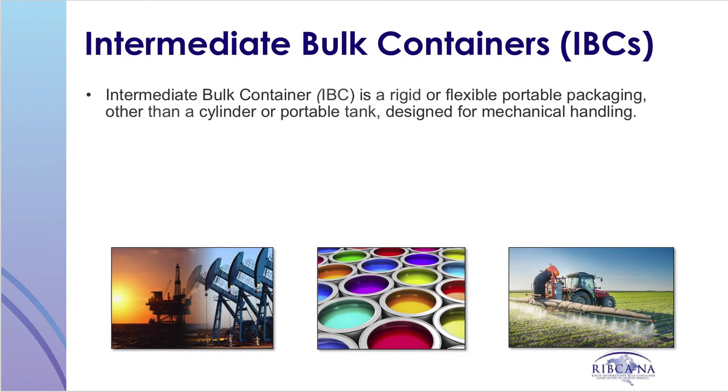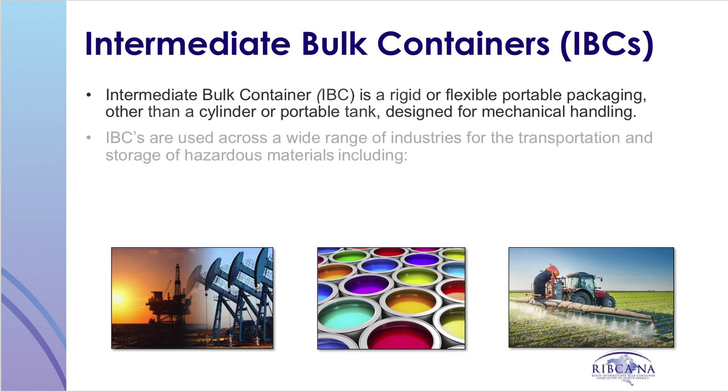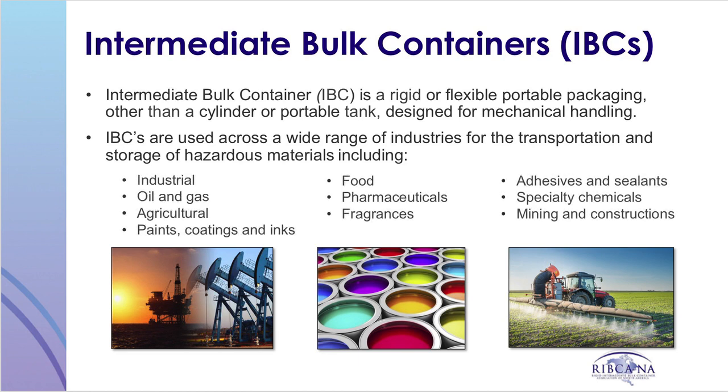An Intermediate Bulk Container is a rigid or flexible portable packaging, other than a cylinder or portable tank, designed for mechanical handling. IBCs are used for the transportation and storage of hazardous material in a wide range of industries such as agricultural and industrial chemical sectors, as well as food and pharmaceuticals.